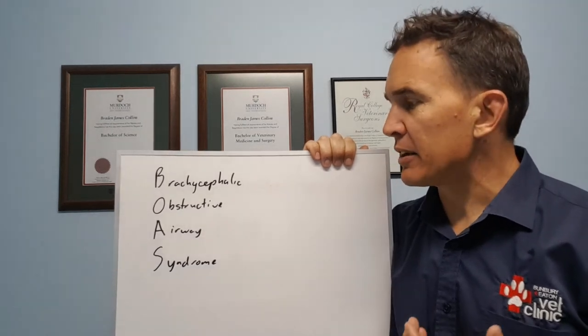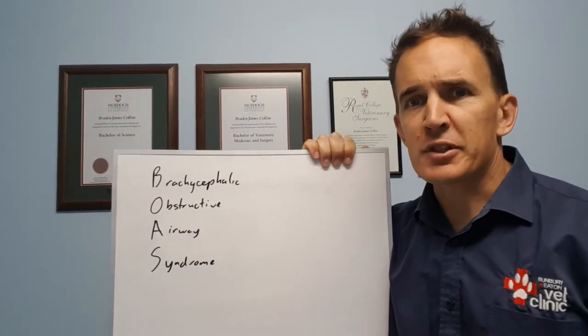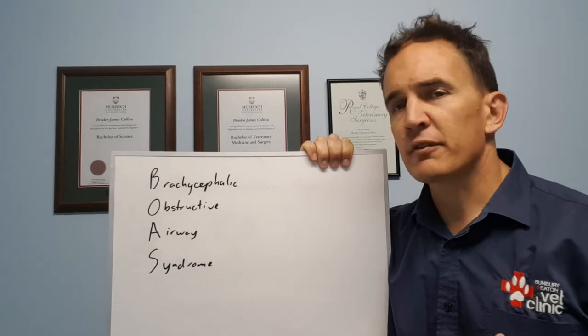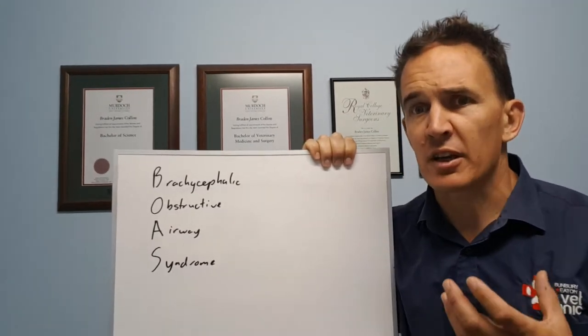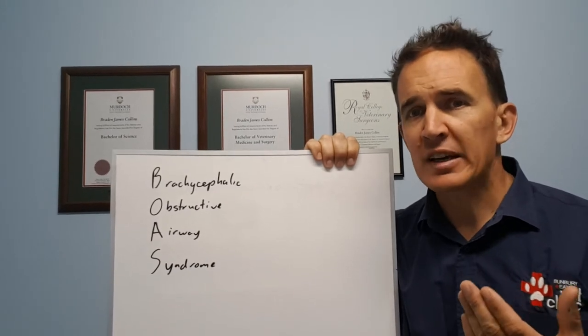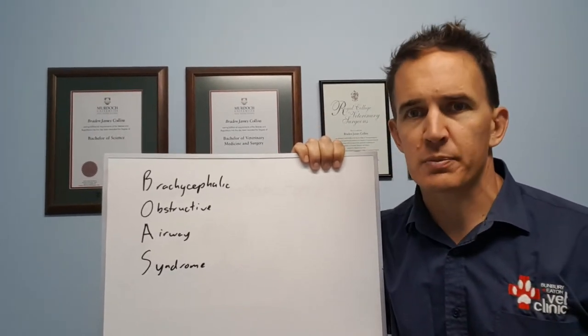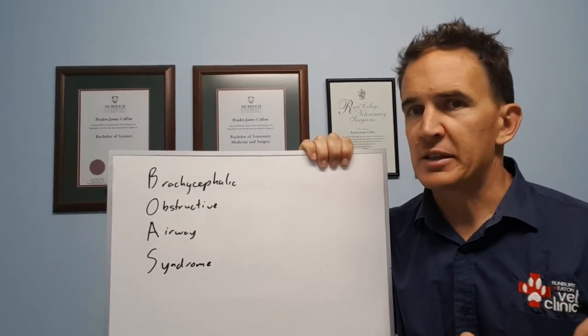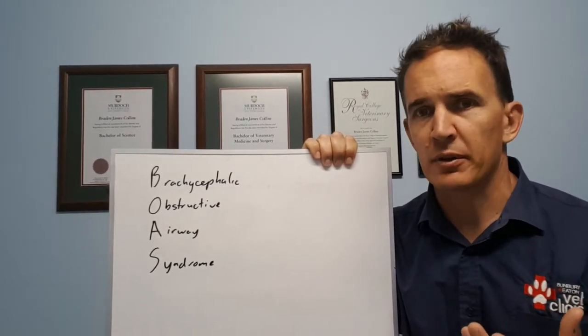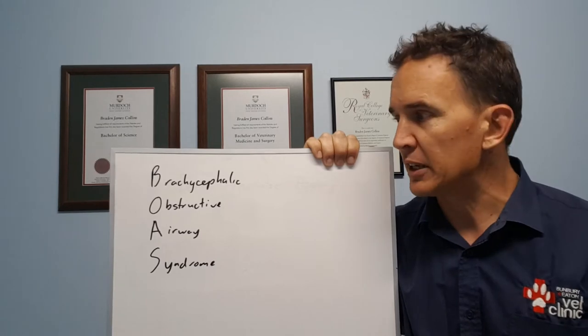Brachycephalic obstructive airway syndrome is unfortunately a condition we're seeing a lot of nowadays, and we're really seeing it, as the name suggests, in brachycephalic breeds. Brachycephalic basically means short face — so French Bulldogs, British Bulldogs, Pugs, any of those shorter-faced breeds. We're seeing this problem quite commonly.